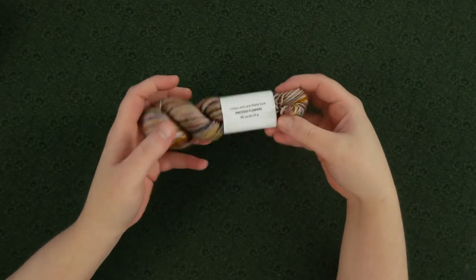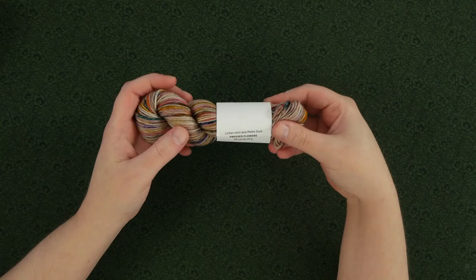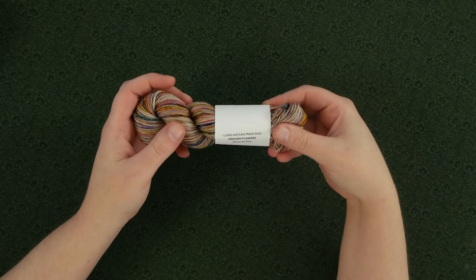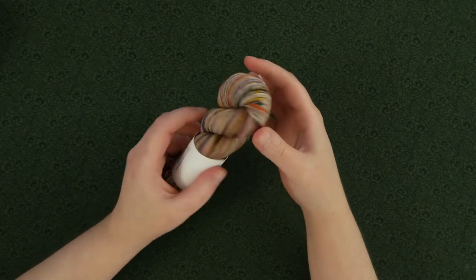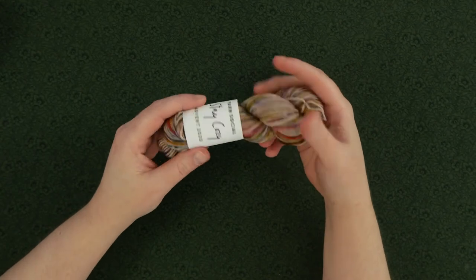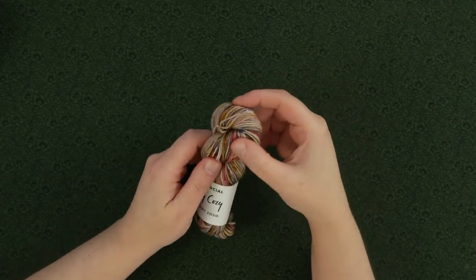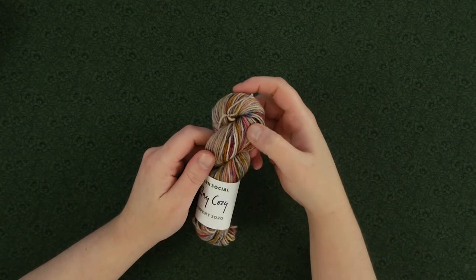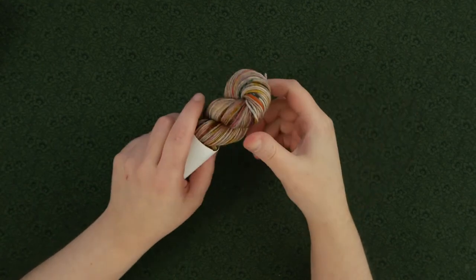The lavender and brown tones give it a sort of vintage undertone, it's very nice. This colorway is called Pressed Flowers and it comes from Lichen and Lace. This is on their matte sock base, which is 80% superwash merino and 20% nylon. Those lavender undertones are going to tie in really nicely with some of those other purples that we've already gotten.